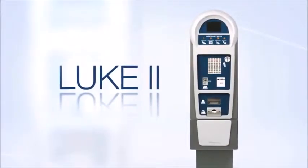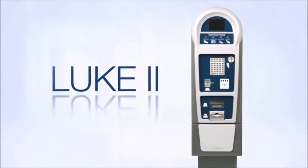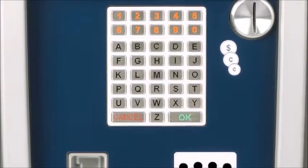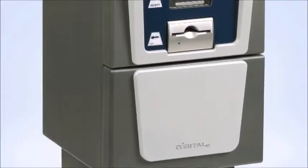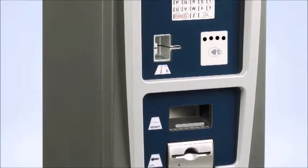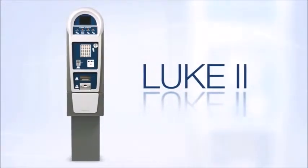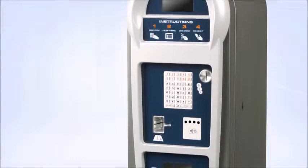Luke 2 represents the next generation of Luke paystations. Updates include contactless payment, full alphanumeric keypad, a separate cash vault, coin escrow, and electronic locks. With Luke 2, Digital Payment Technologies has made the world's best paystation even better.